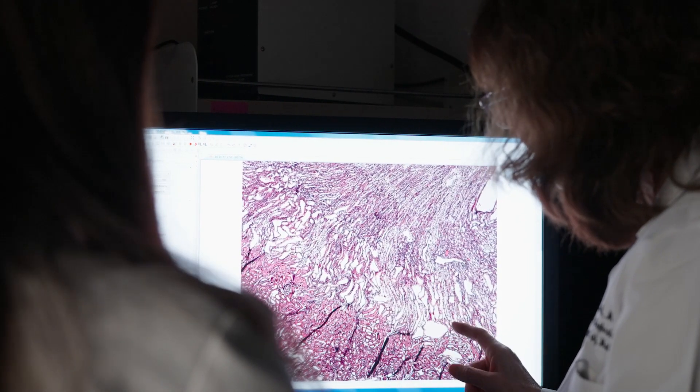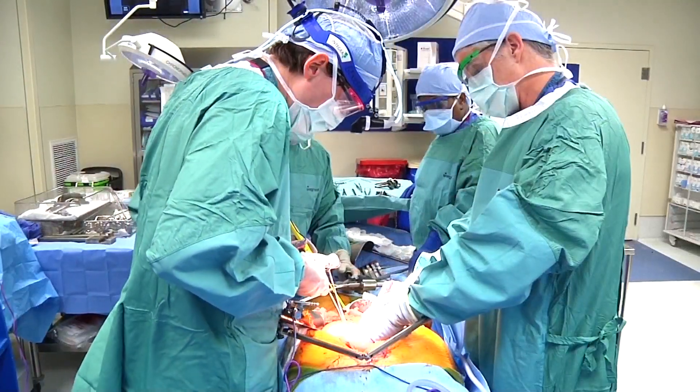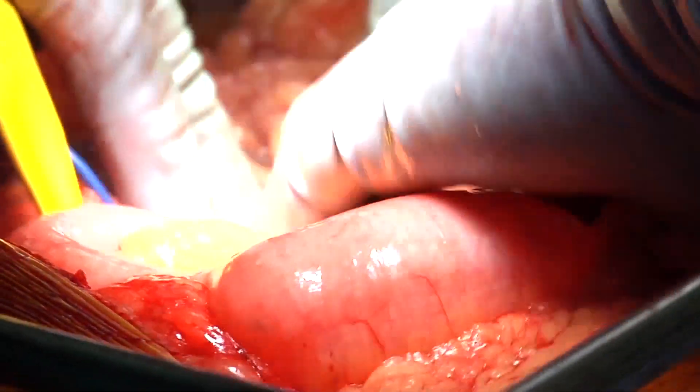Caused by mutations in two genes, polycystic kidney disease, or PKD, causes kidney cysts that increase in number over a lifetime. They lead to numerous manifestations, including pain from an enlarging kidney and high blood pressure.